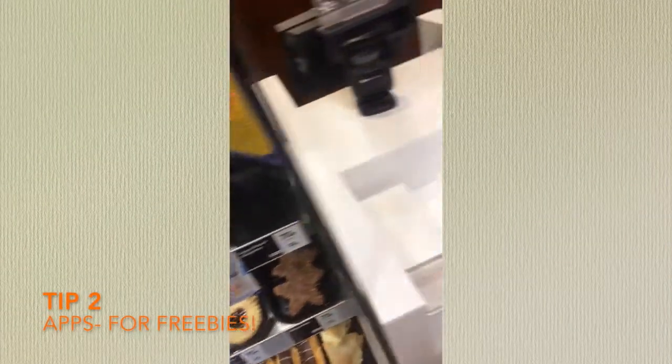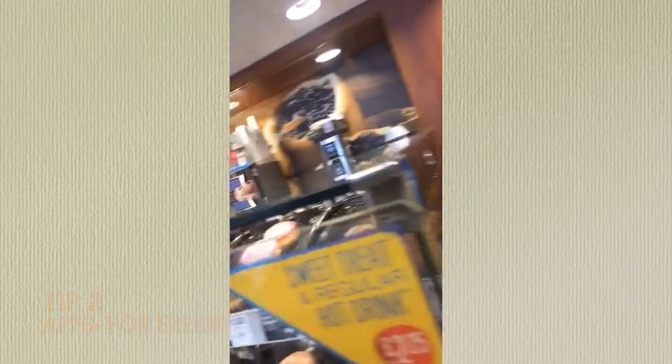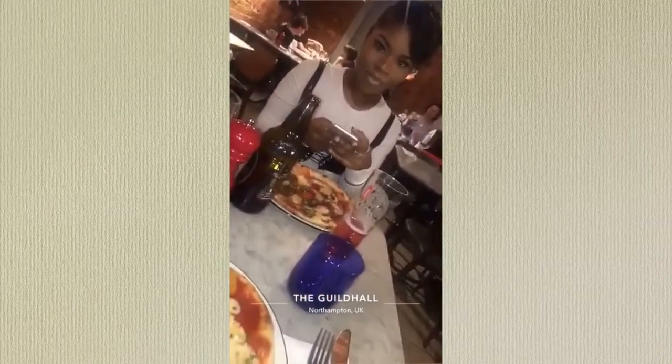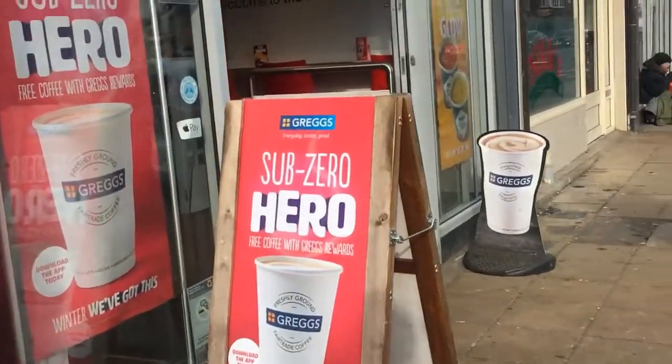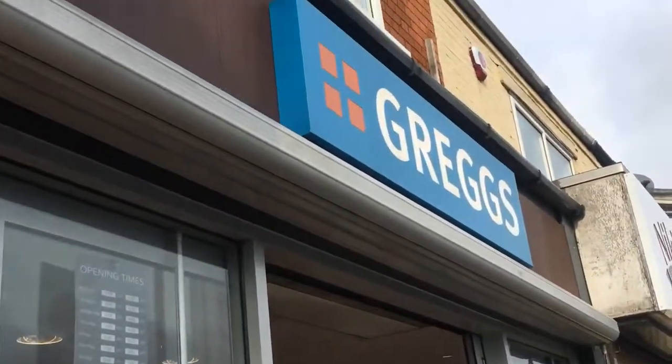Downloading apps are great for discounts and freebies. The Pizza Express app allows you to get a free pizza of any choice the first time you use the app. And the Greggs and KFC apps give you constant freebies and discounts across their products.